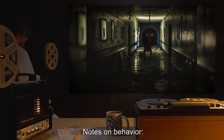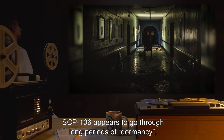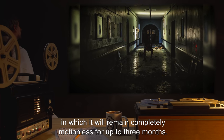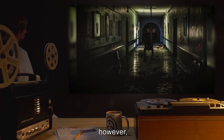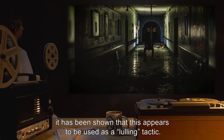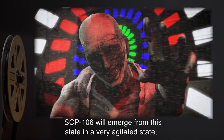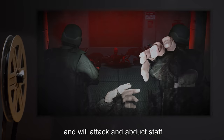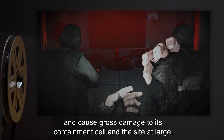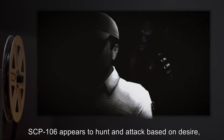Notes on behavior: SCP-106 appears to go through long periods of dormancy, in which it will remain completely motionless for up to three months. The cause for this is unknown; however, it has been shown that this appears to be used as a lulling tactic. SCP-106 will emerge from this state in a very agitated state and will attack and abduct staff, and cause gross damage to its containment cell and the site at large.